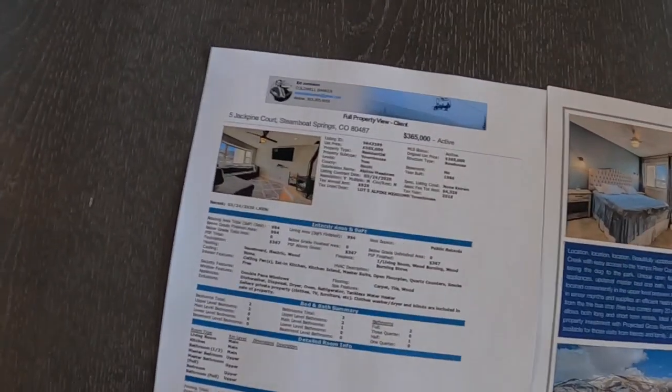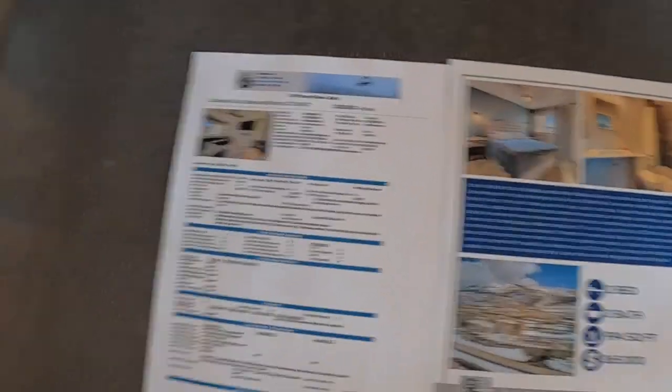Alright, time to wrap this up. More information on this property: it's Five Jack Pine Court in Steamboat Springs, the greatest mountain town in all of America. Give me a call at 303-305-9050, or visit my website at MTNEDDIEhomes.com. The MLS number is 964-3399, and the asking price is $365,000. Make it happen — if you don't, you're gonna regret it. Thanks for joining, and as Mountain Eddie likes to say: have fun, kids. See ya!